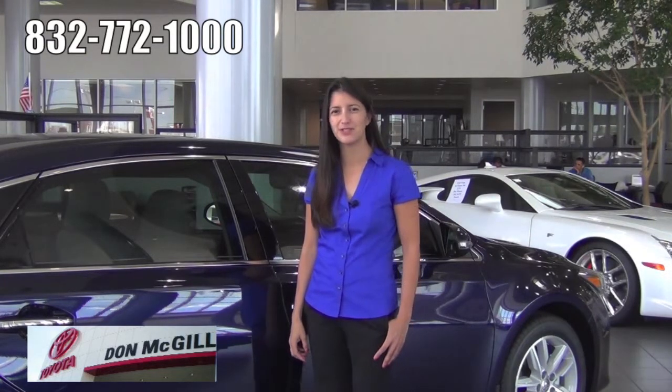We're here at Don McGill Toyota of Katy, where we've got the largest selection of Toyota models in the city of Houston.